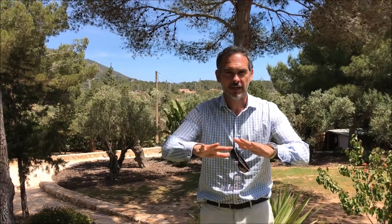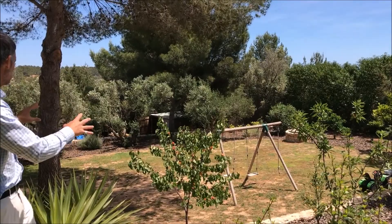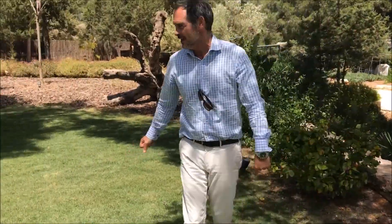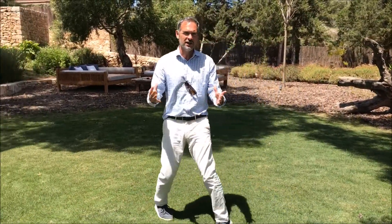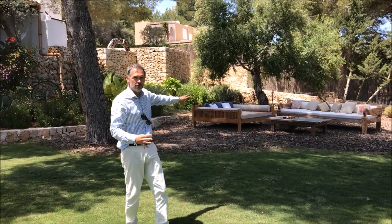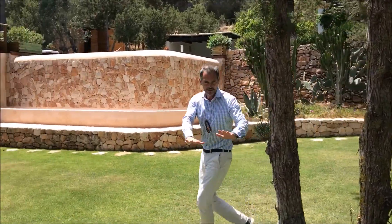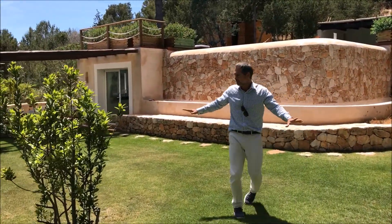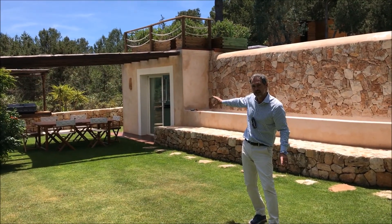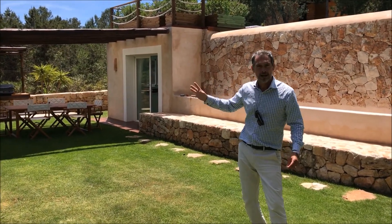We've come up the steps and we're at the middle section of the garden. You can see how much space there is — the kids can be playing football, there are swings and lots of flat garden, which is quite unusual. There's some grass, well maintained, and a lovely chill-out area under the shade with cushioned furniture — a beautiful place to spend an hour in the afternoon. Then there's a completely self-contained and detached private guest apartment with a dining area and a barbecue.